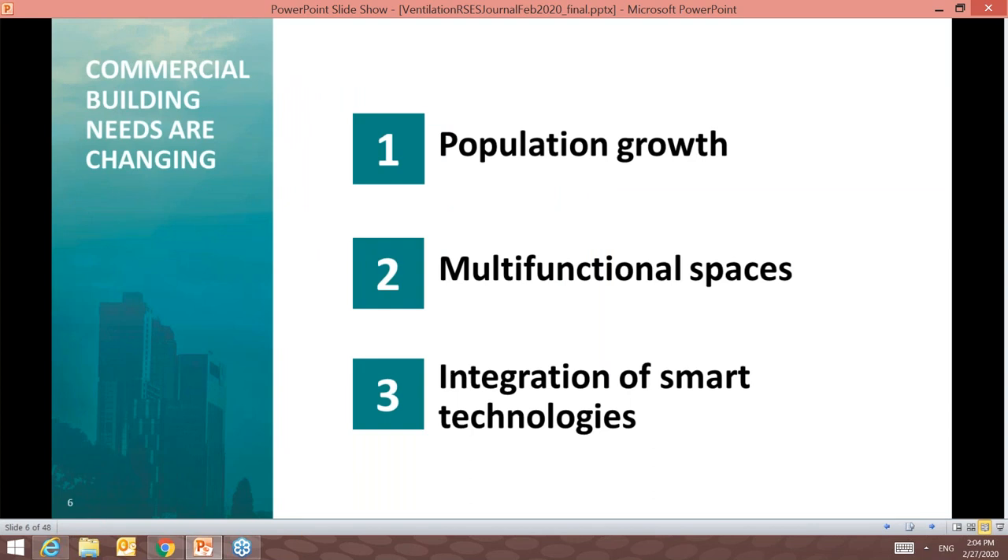Let's start by talking about the changing needs of commercial buildings throughout the United States. The population continues to grow, with baby boomers driving a population boom in warmer climates such as Florida, Nevada, Texas, and the Carolinas. Economic pressures over the last decade have forced younger families to move to locations where jobs are available. This has driven demand for affordable housing, schools, office buildings, and retail establishments, all of which require ventilation systems in some way, shape, or form.